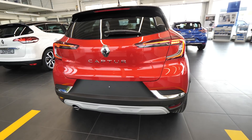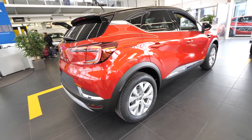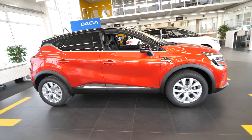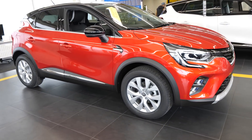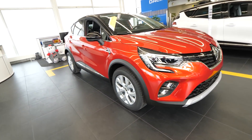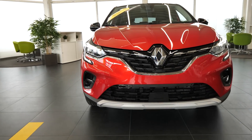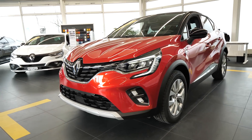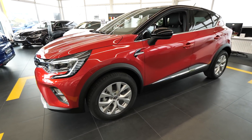Hello guys and welcome back. Today I have right here with me the new Renault Captur 2020 model. This city SUV impressed me a lot. It has an amazing price, the quality is quite good, the design of the car is beautiful and practical. We will review this new Renault Captur and I will show you the exterior, interior, all the details, technical specs, and pricing.